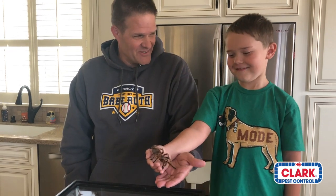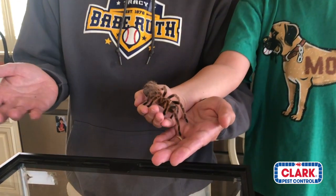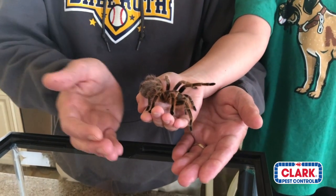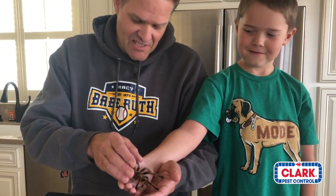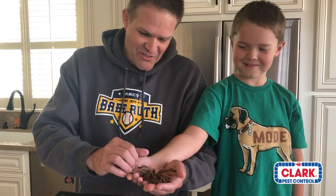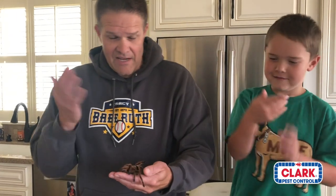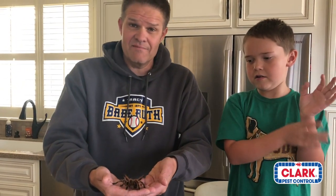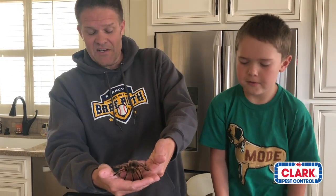Kind of cool, right? They do have beautiful rose-colored hairs — she won't show them off of course, she's lazy. Fun fact about the name Rosita: I watch The Walking Dead, and Rosita is a pretty fierce character in that show, so as a tarantula I thought that'd be very fitting for her name.